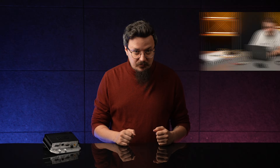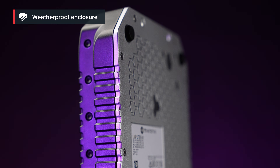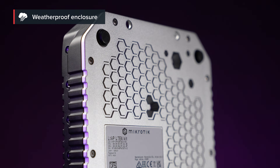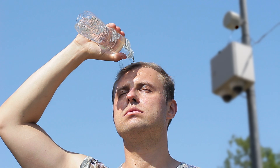The extremely durable case is up for all sorts of challenges – public transportation, food trucks, logistics. What about different environments? Easy. Harsh winters, stormy deserts, you name it. 40 below zero Celsius, 70 above. Works without a hitch.